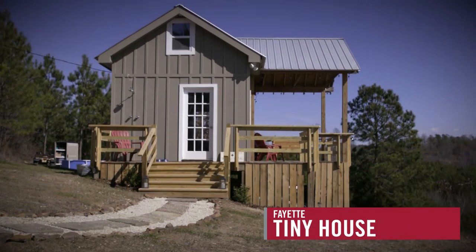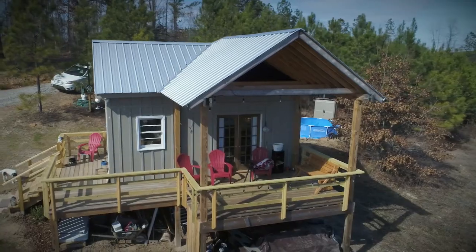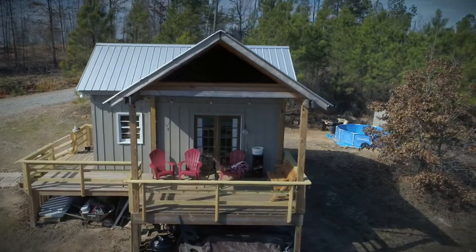I've always been fascinated with tiny houses, long before they were in vogue. I was just talking to a good friend of mine about my dream of building a tiny house, and he said, let's do it.